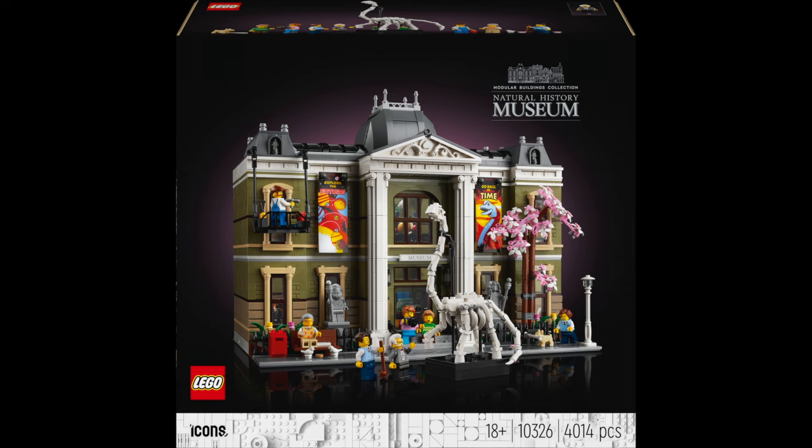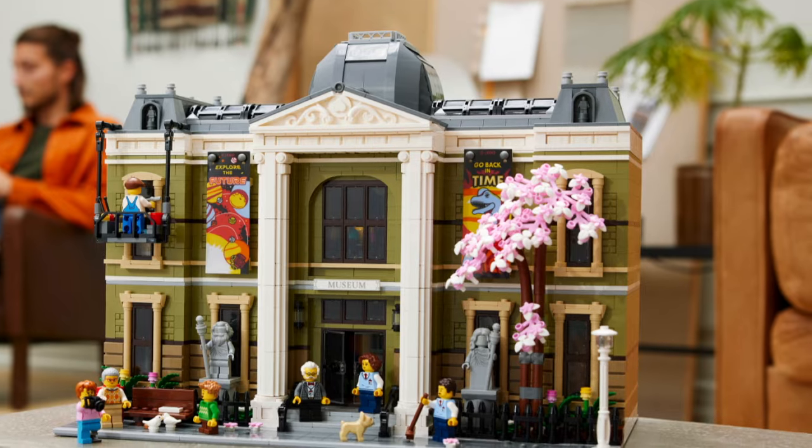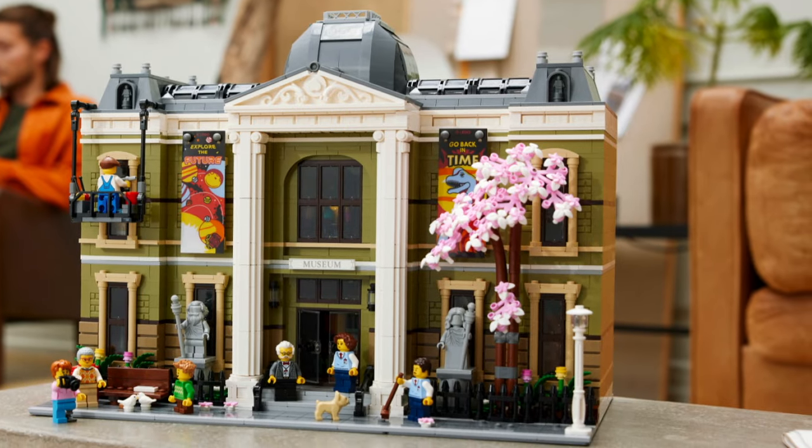These modular building sets are 18+ sets, meaning they are for adults. They're very extensive to build but they also have a certain price range. I think most modular buildings go from 200 to 300 bucks — euros or dollars. What do you expect with thousands of bricks? I think the first thing you immediately notice from this gorgeous building are the olive green bricks that are being used. It gives this museum such a pretty color.